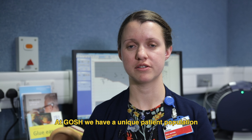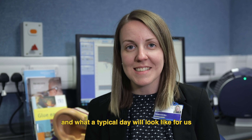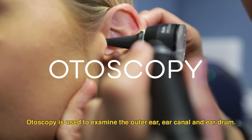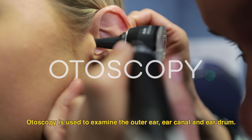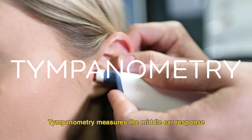Audiology is a challenging and expanding field involving the assessment and management of hearing and balance. At GOSH, we have a unique patient population, which means we often have to get creative with how we assess our children and young people. Here's some of the tests that we do and what a typical day will look like for us.